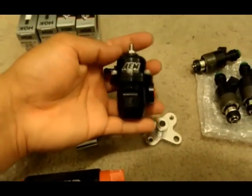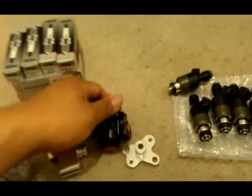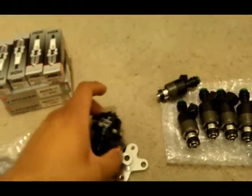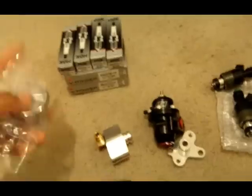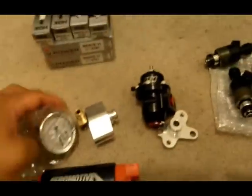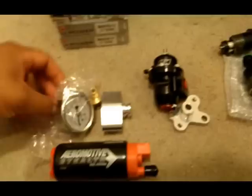We also have the AEM Honda adjustable fuel pressure regulator with rail adapter — compact in size, fits right in place. And a Turbosmart fuel pressure gauge with rail adapter as well, set it and forget it under hood.